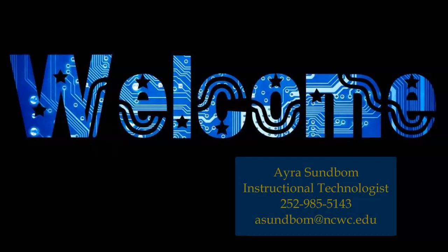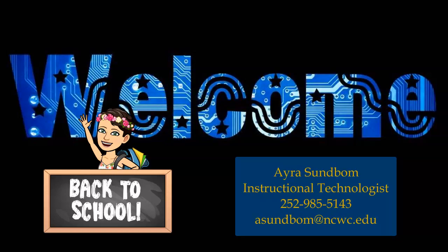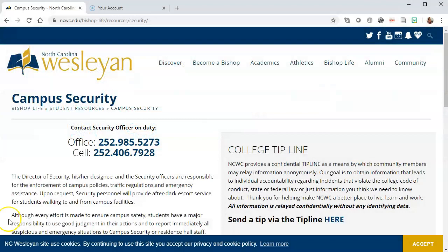Welcome to the 2019 Adjunct Convocation. We're excited to provide this virtually for you this year. My name is Ara Sundbaum and I'm the Instructional Technologist. I'm going to go over a few important things that you need to know before starting class.